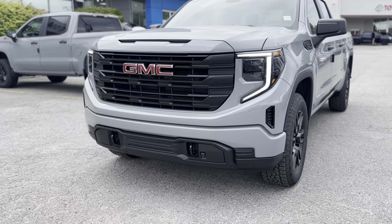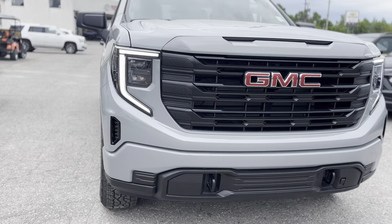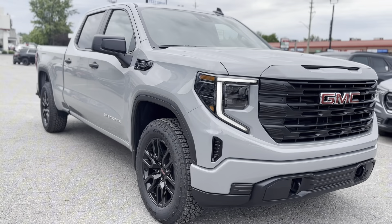Introducing the 2024 GMC Sierra 1500 Pro, available now at Tom Smith's Chevrolet Buick GMC in Midland.